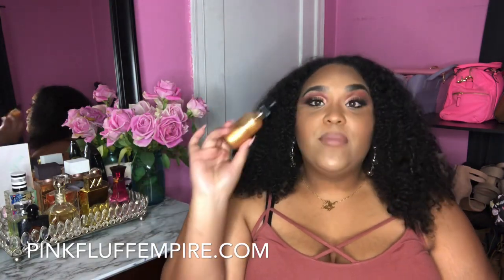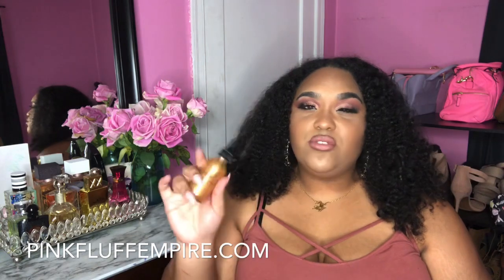Before we start, I have to shout out my website. I do own my own brand, Pink Fluff Empire — link is down below. We have our liquid gold body oil drops, which are like liquid gold in a bottle — they've been selling like crazy and make your body feel so luxurious. We also have our pink lemonade pink butter body butter, skincare, lashes, and cosmetics. I'm all about that high-low life, so you'll see both expensive and inexpensive perfumes.